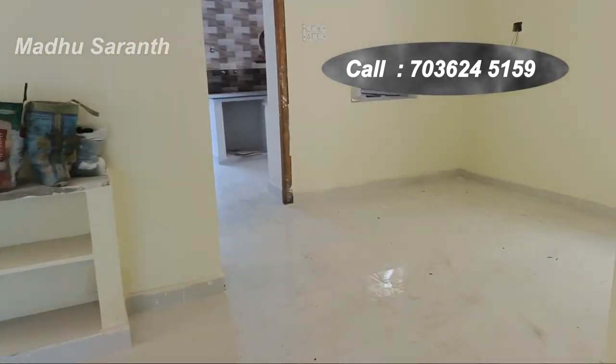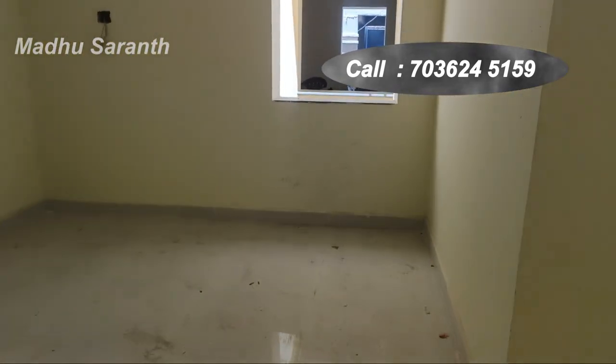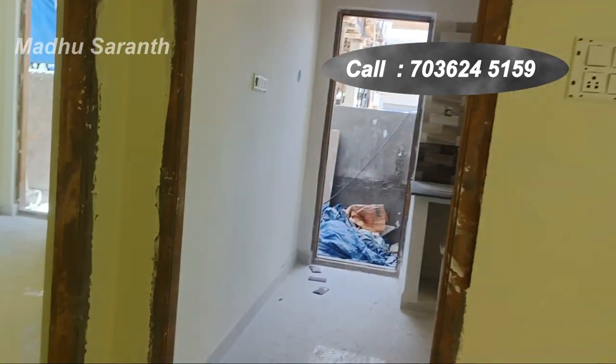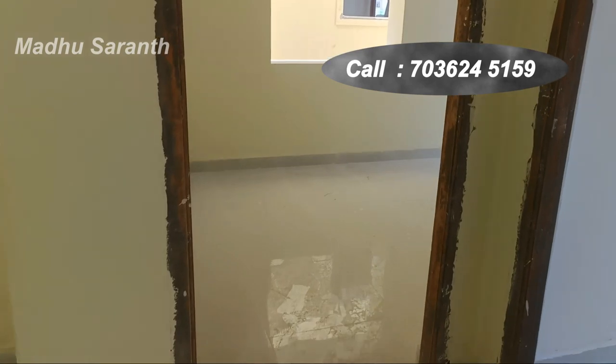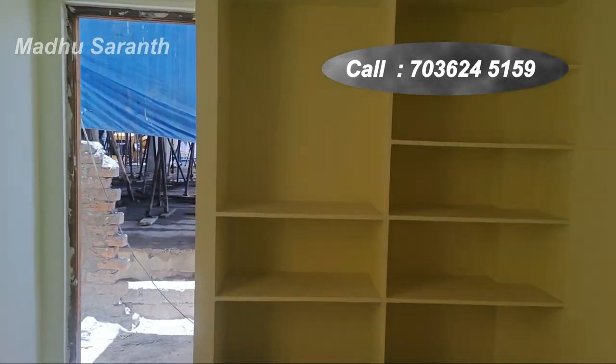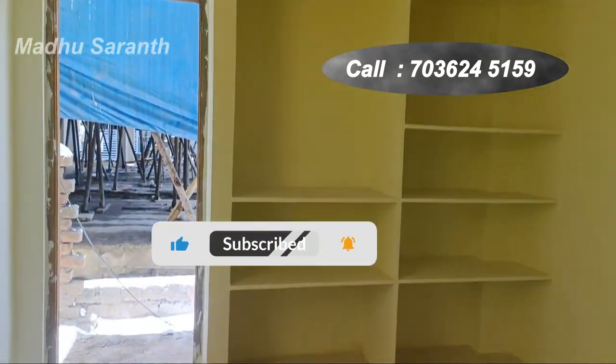This is Dream Valley. This is a 40 square yards plot. It is a 2 bedroom flat with 2 bedrooms and amenities included.